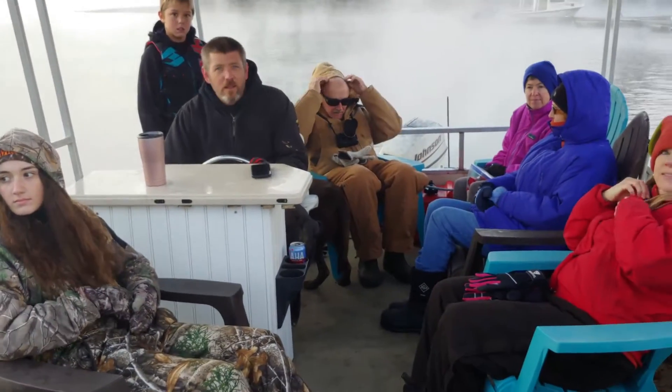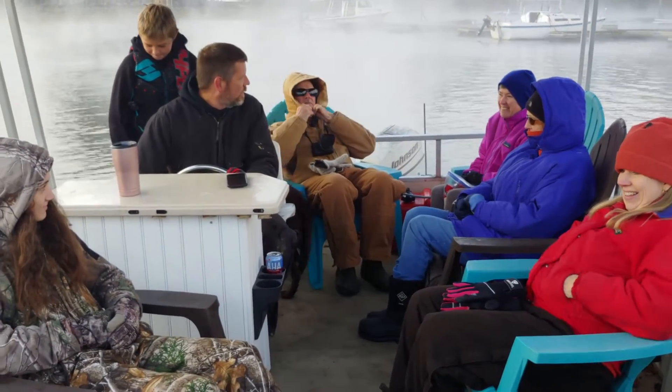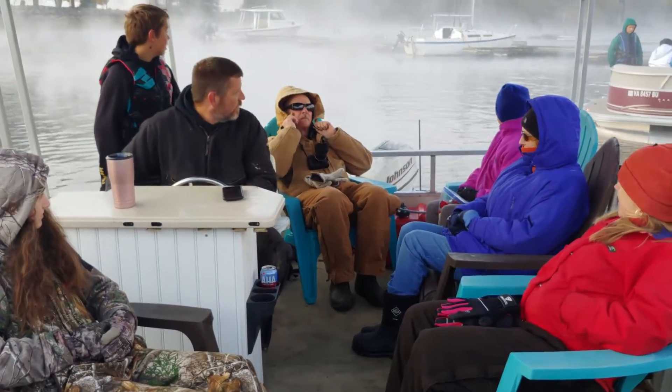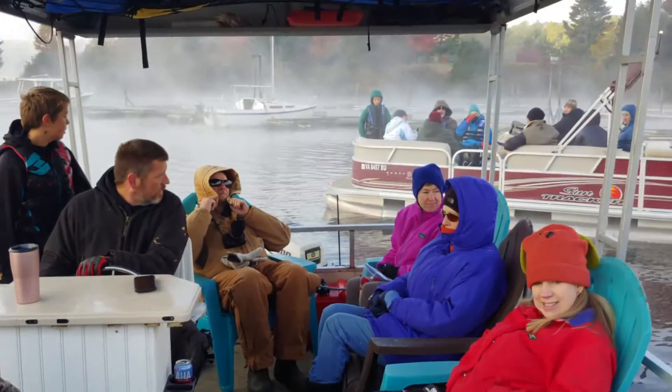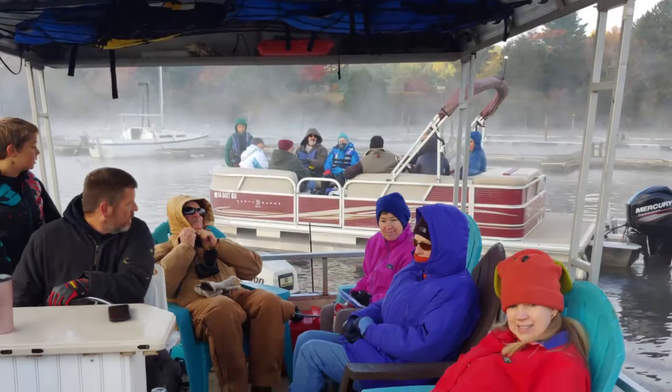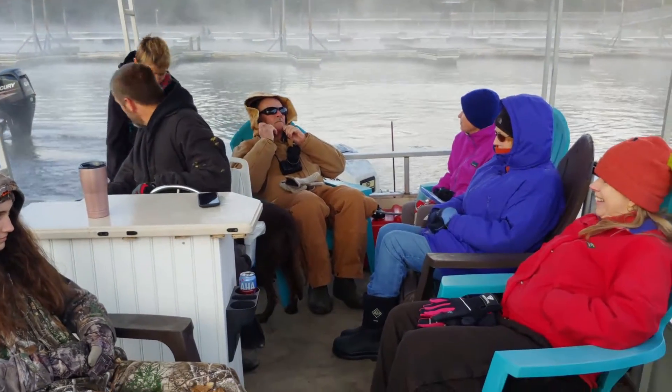So this is our team of eight that will be heading out to our designated mussel save site on the side of the lake. We've had a number of volunteers with boats, like the one in the back, covering all points of the shoreline with different groups.